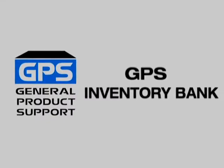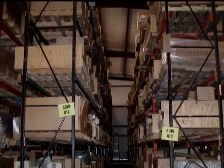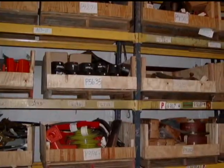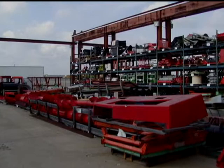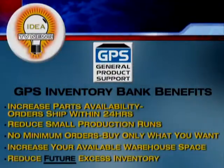The GPS Inventory Bank, a program that provides manufacturers the option to retain availability to a portion of their excess products for future service parts needs. GPS purchases excess inventory for storage in its long-term warehouses where it becomes available to the manufacturer and its distribution network.